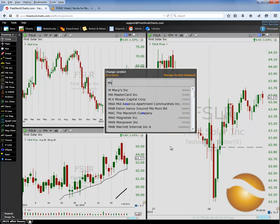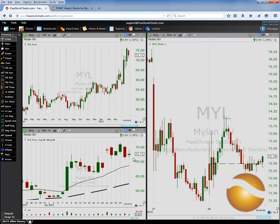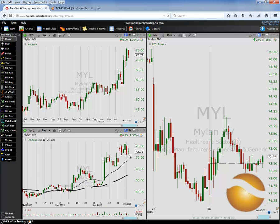Next we have Mylan, M-Y-L. Inside week. We talked this morning in the game plan room about expectation for follow-through — you're going to get limited follow-through on an inside week, even though you absolutely would prefer to be long here. Yesterday we pulled back, and you can see here now we are setting up an inside day. And if you remember what we talked about in the room today, inside days lead to expansion and volatility. So if we break out of the inside day in the direction of these higher time frames, we can expect a trend day to the upside.